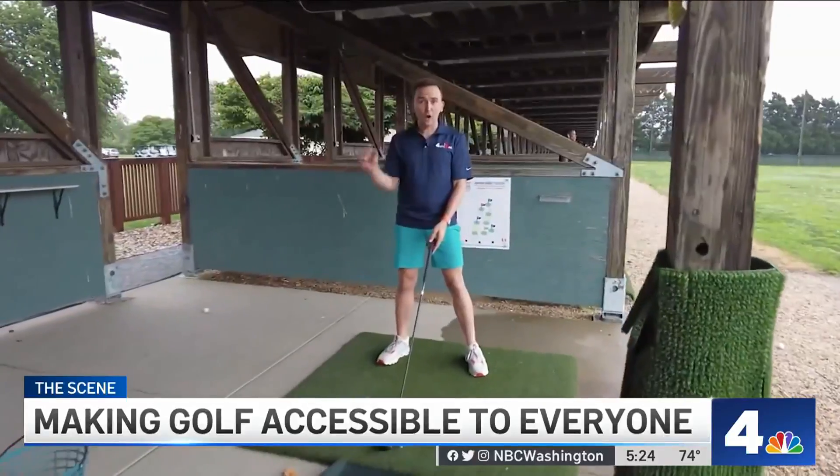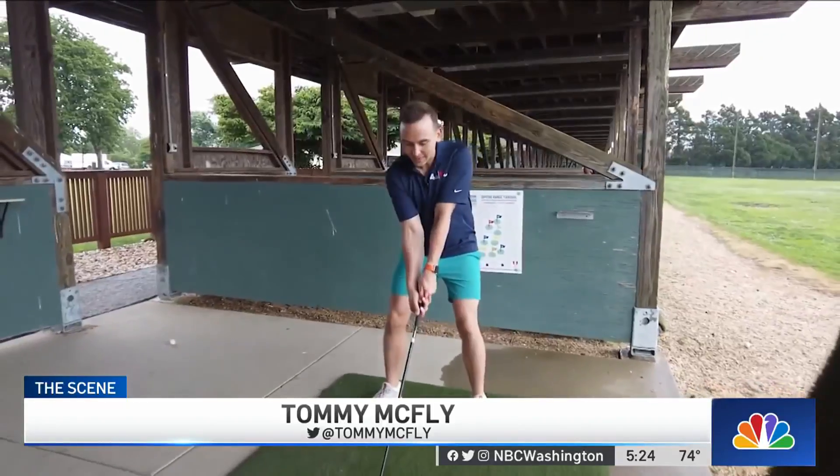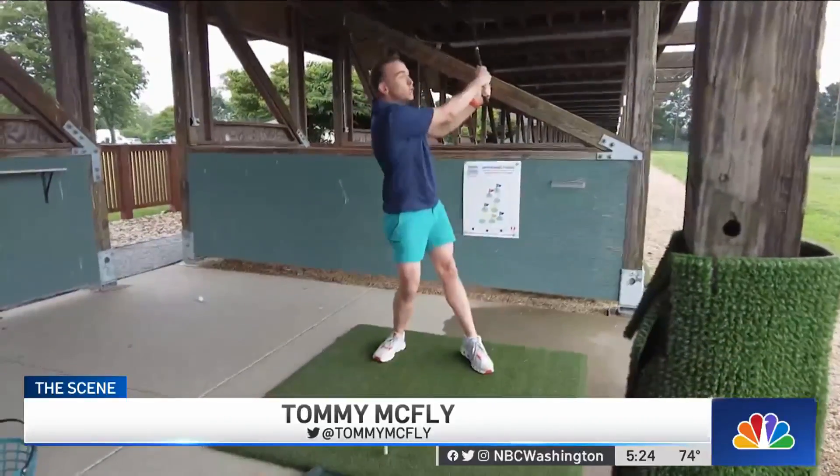A pro tip: East Potomac Golf Course is exploding with cherry blossoms in the spring — don't forget that. With The Scene, I'm Tommy McFly, News 4.